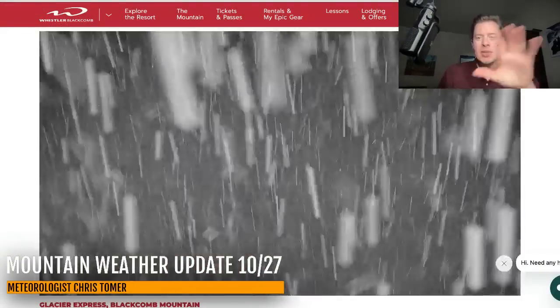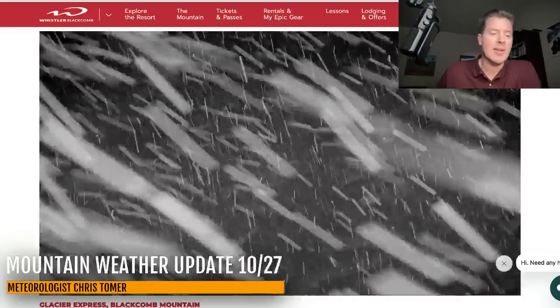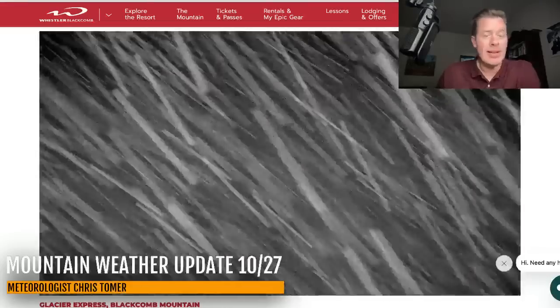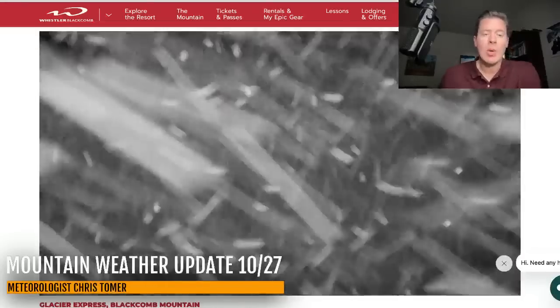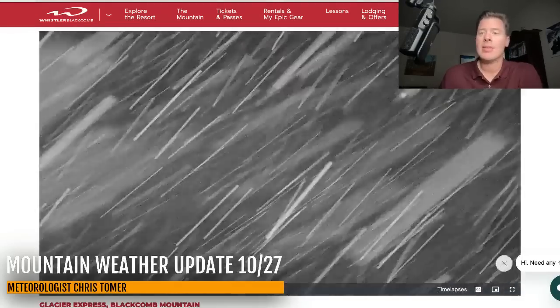Hey guys, Meteorologist Chris Tomer here with this Sunday morning mountain weather update. I want to go to where the action is right now. This is our main storm system, the one that is poised to move into the Intermountain West over the coming few days. And this is Whistler-Blackcomb — snow is coming down up there. Gives you an idea of what we're dealing with with this storm system. Great to see that up there at Whistler.